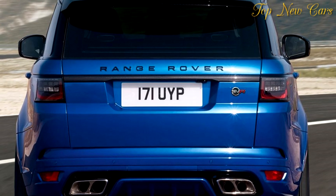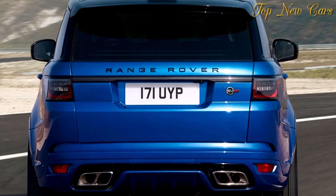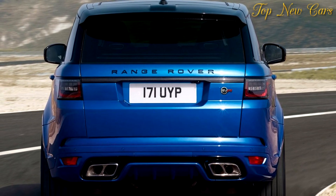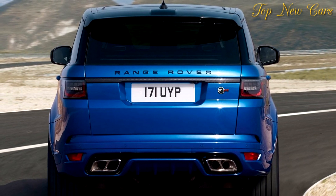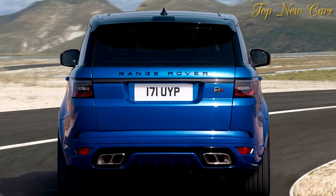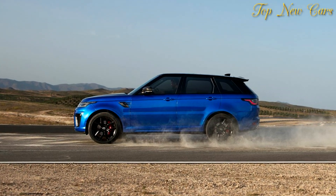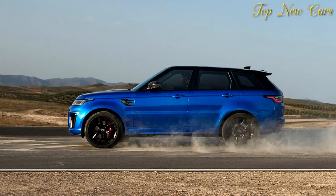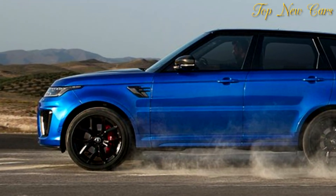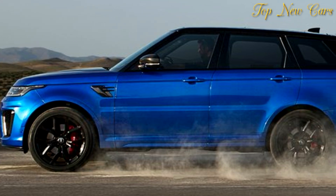The combination of Ingenium petrol and electric power can be used in two driving modes: parallel hybrid mode, the default driving mode, and EV mode. In parallel hybrid mode the PHEV model can intelligently and seamlessly combine the two power sources to deliver efficient progress. When driven in this way, the new powertrain delivers the best of all worlds. By using its electrical energy reserves intelligently, the P400E always has the power and capability customers demand from a Range Rover Sport.